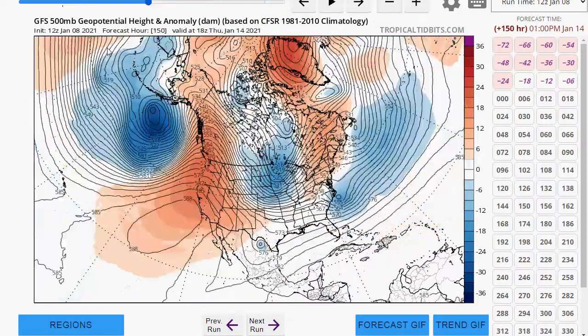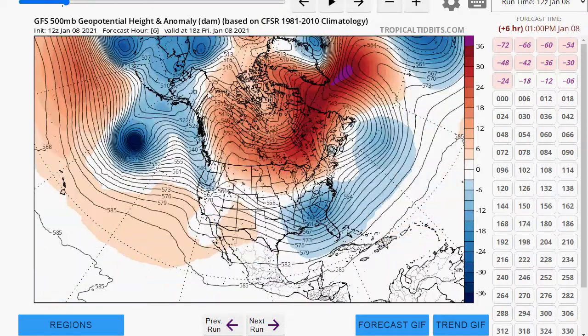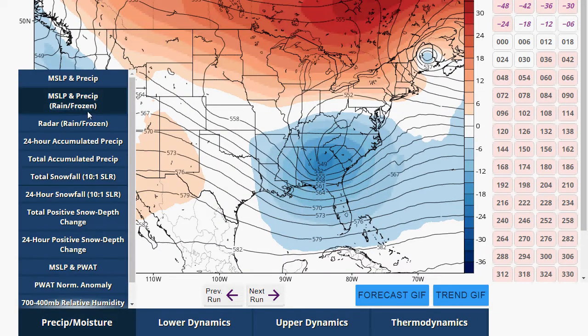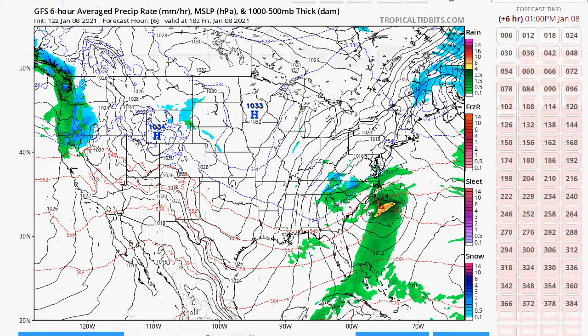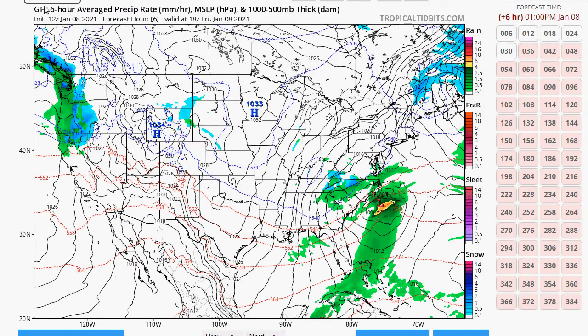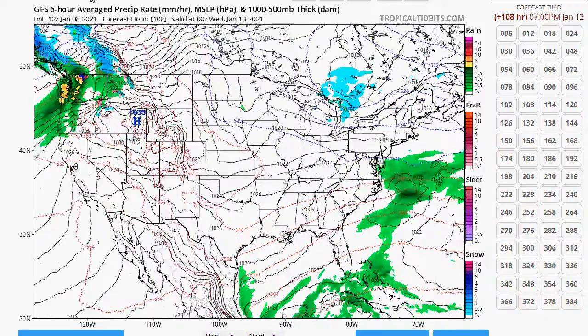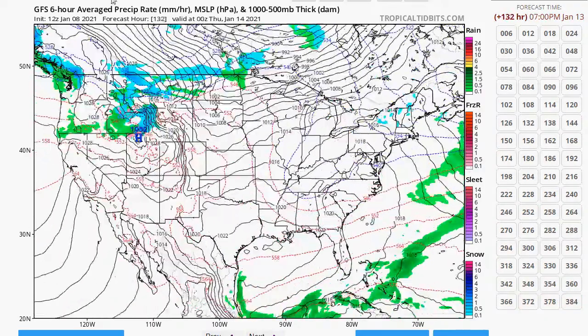Going to bring in some cold air and maybe some impressive storms, perhaps, for the east coast. Let's look at the GFS surface. You can see that system going by to the south. We have pressure building in, fair and seasonable. Here comes another system, also suppressed to the south.